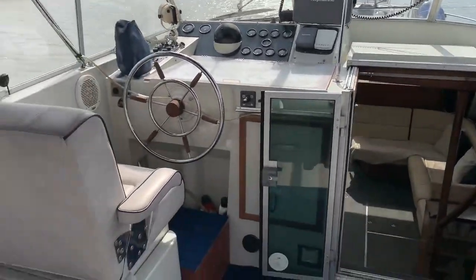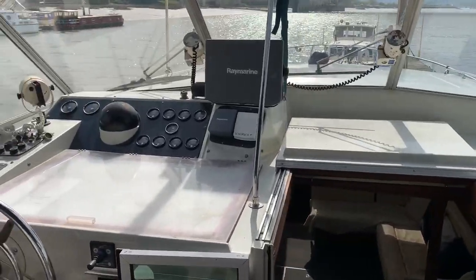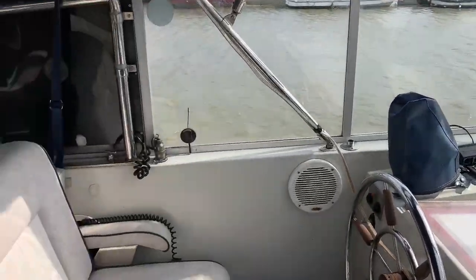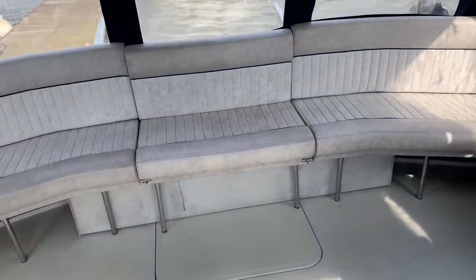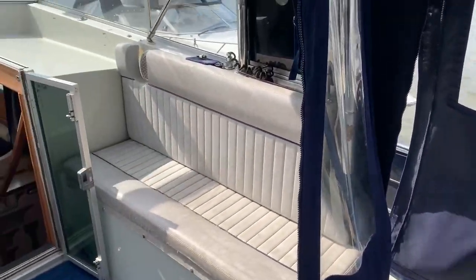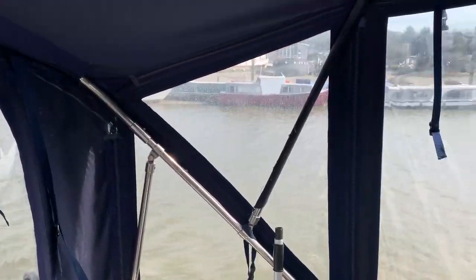So here we are in the cockpit area — a very beamy vessel, ideal family cruiser for long passage making, or as the current owner has used her, as a liveaboard. Lots and lots of space, a very sociable area. The canopy allows you to use this area as an additional room, come sun or rain.